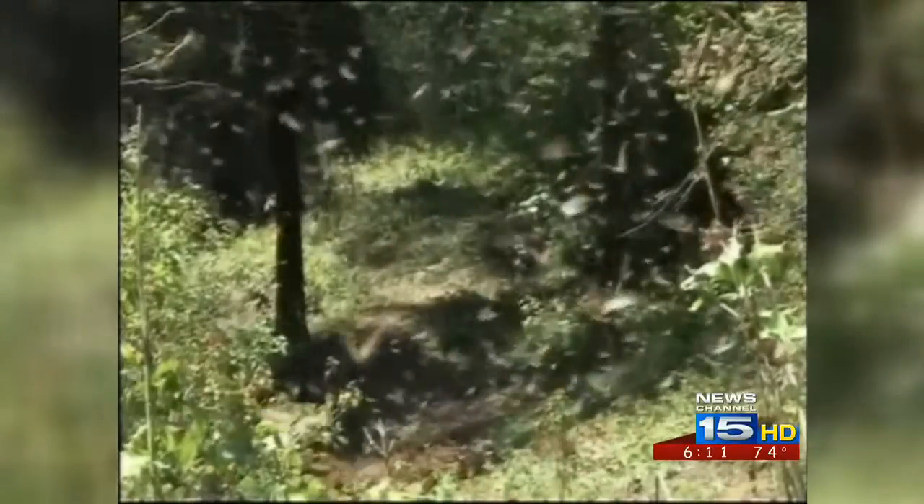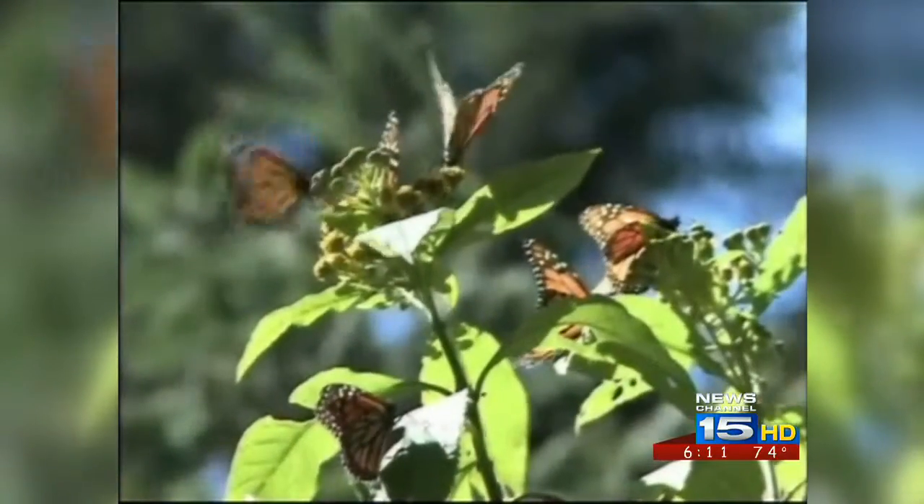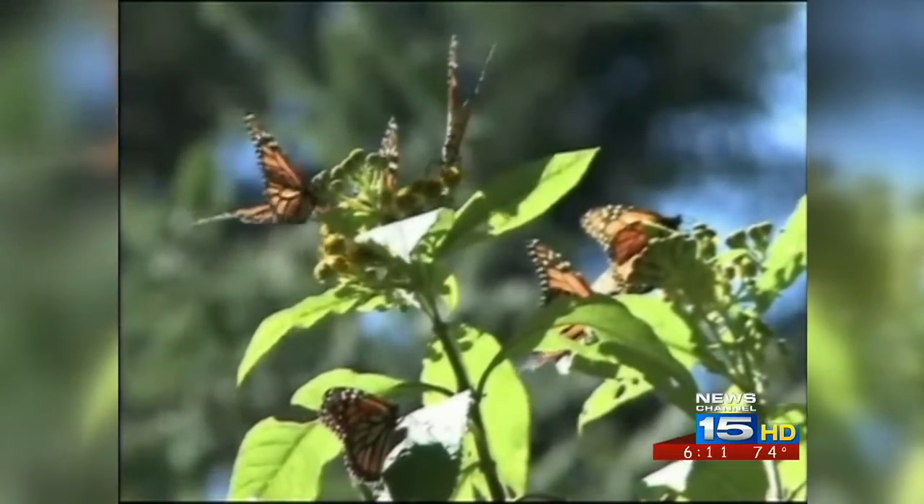Wild monarchs — ones that are not brought inside to be reared — only have about a 10% chance of living. I've done it at least 30 years. Everybody found caterpillars and raised caterpillars to the adults.